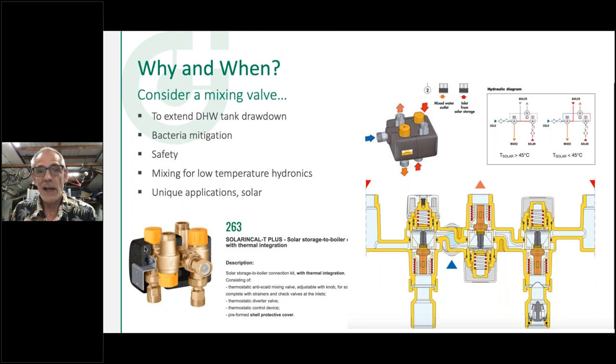So why would you use a mixing valve? It's probably one of the most used valves in the world, judging by the number we make at our factory. They go way back in history — maybe da Vinci invented the first one in Italy, and Powers probably gets credit for the first one in the U.S. market. We use mixing valves to extend tank drawdown: raise the water heater temperature, mix it down to a safe temperature. More and more, we're using it for bacteria mitigation — elevating tank temperature to kill off bacteria. It's also very common in hydronic systems to mix down for a lower temperature zone off a high temperature loop.